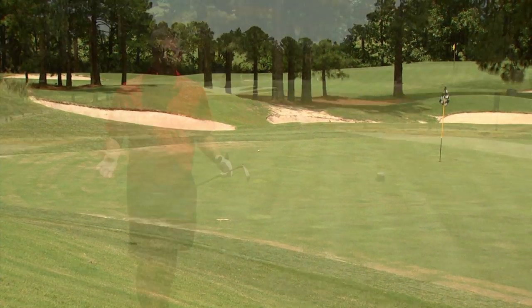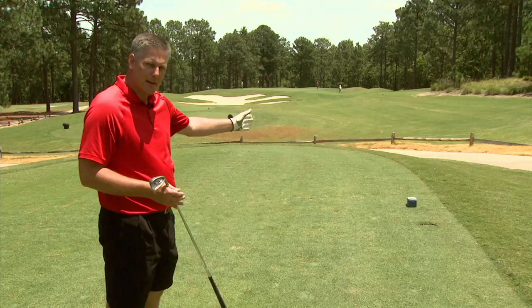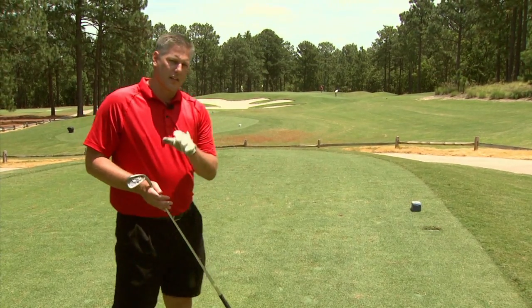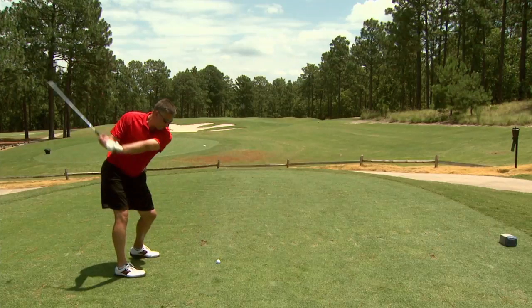We're coming into hole number 13, a nice par three on the back nine — a little bit of a challenge. You have two options: you can either try to stay to the right of the sand trap, or you can challenge the sand trap and go right for the pin. It's a big trap up there, but it should be a lot of fun. Not too long of a hole — only about 180 yards from the tips.